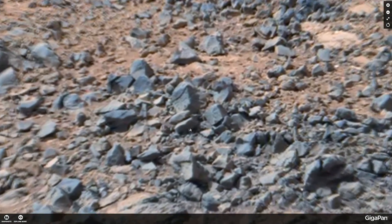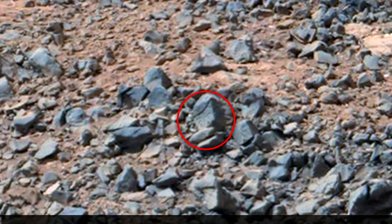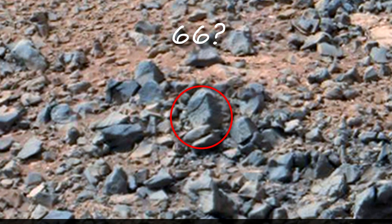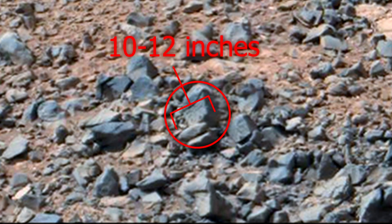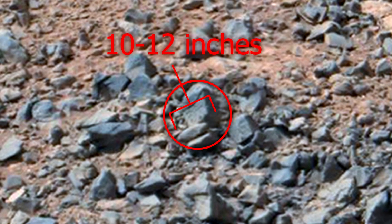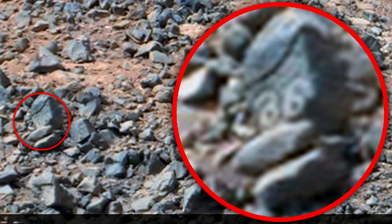I'm sure there are so many of them. There are symbols on this stone that look like 66, but I don't think it has anything to do with our numbers. It seems that this is also left over from the ancient culture of the Martians, when there was life here.